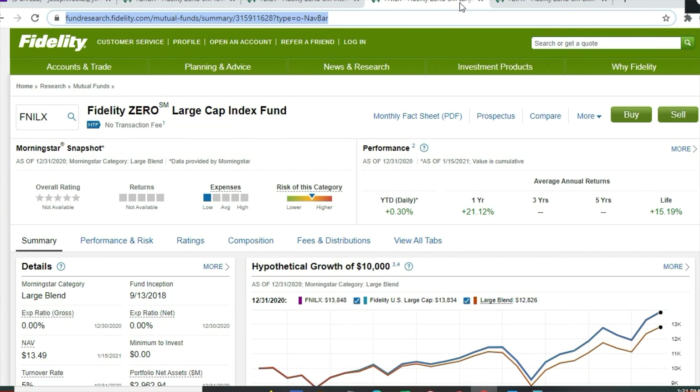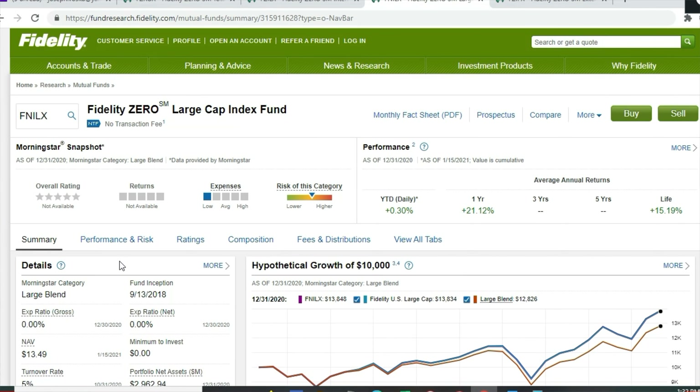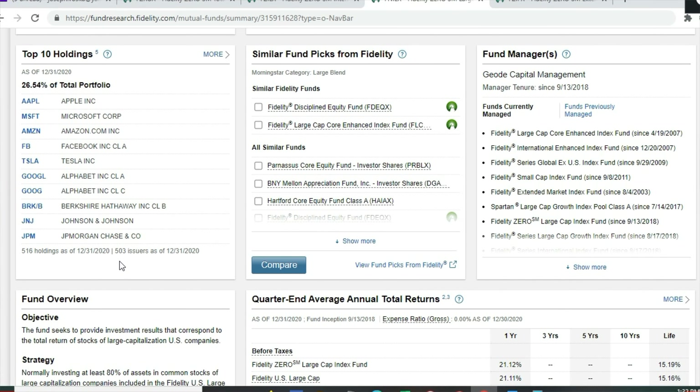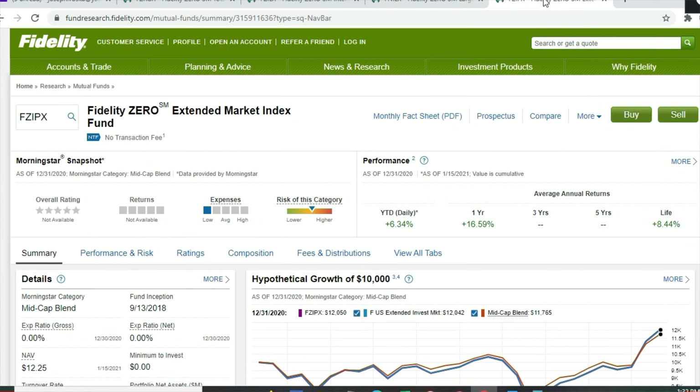The third Zero fund is the Fidelity Zero Large Cap Index Fund. It's very similar to the Fidelity 500 Index Fund, but by avoiding the S&P 500 name they pay less in licensing fees to S&P. It has a zero percent expense ratio, inception date September 2018, zero dollar minimum, and a price per share of $13.49. Year-to-date up 0.3%, one-year return 21.12%, lifetime 15.19%. The portfolio has 516 holdings — just a few more than the S&P 500 — with the top 10 making up 26.54% of total assets.